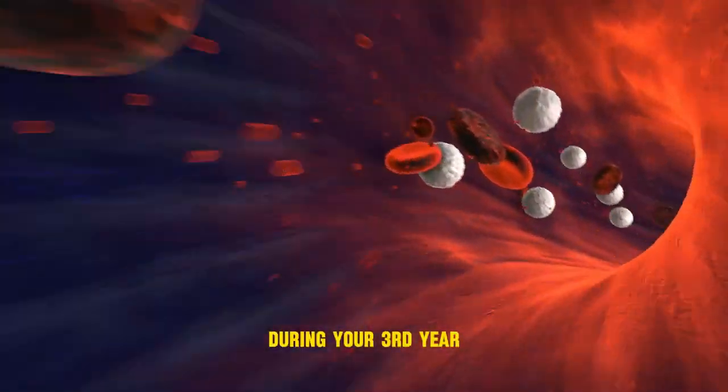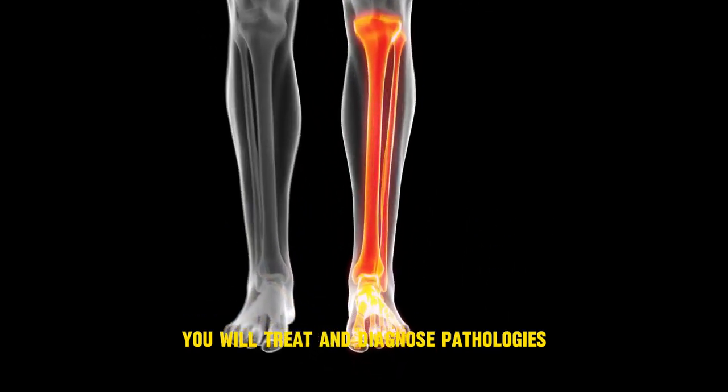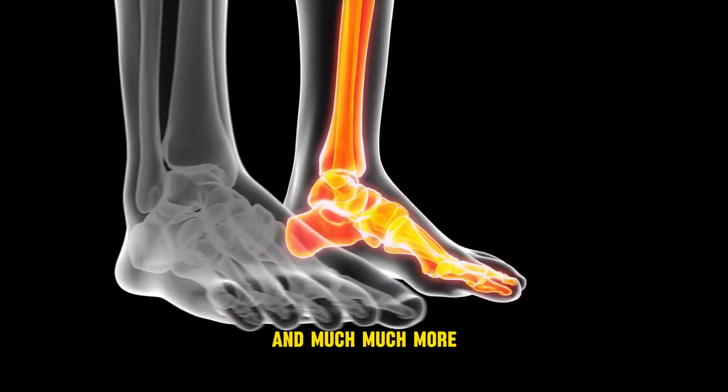During your third year, or as we call it the clinical year, you will get to see and treat patients. You will treat and diagnose pathologies such as plantar fasciitis, onychomycotic nails, tinea pedis, erythrasma, and much, much more.